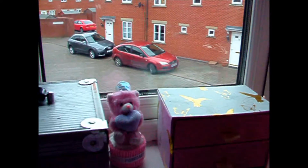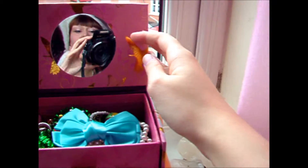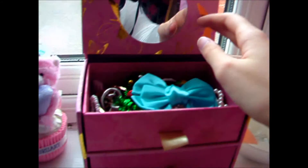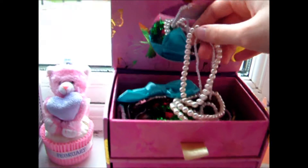This is my window. In this box I keep all of my hair accessories, bracelets and earrings.